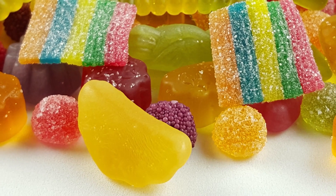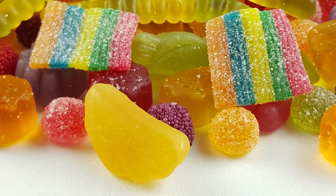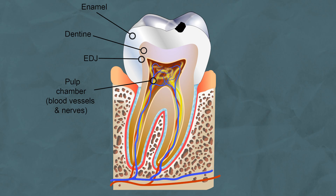Tooth decay does not occur overnight — it's a relatively long process. Every day on a tiny microscopic scale there is a balance between minerals being lost and gained on your teeth. You can disturb this balance by frequently consuming too much sugar. Over time, this means that your tooth is breaking down faster than it is being rebuilt, so you ultimately end up with a cavity.